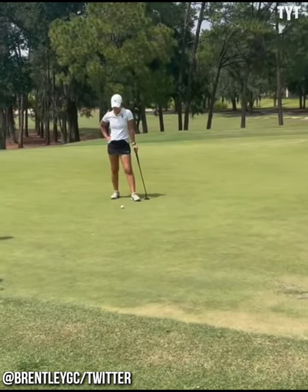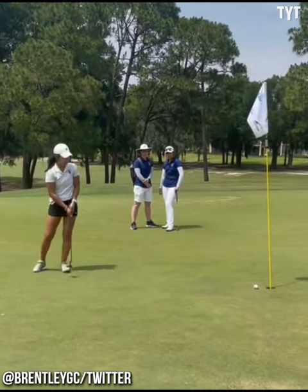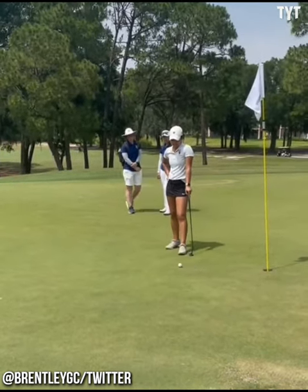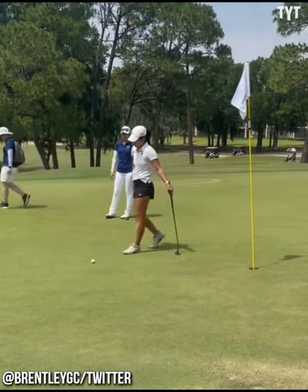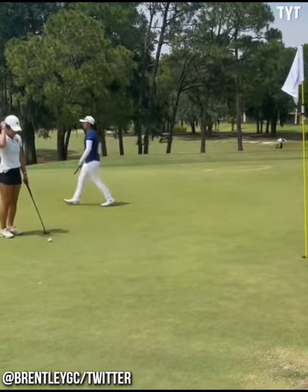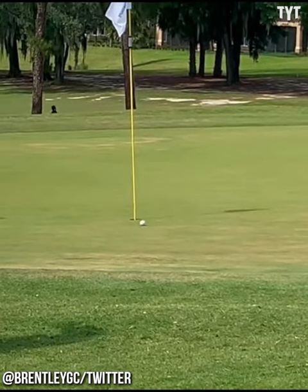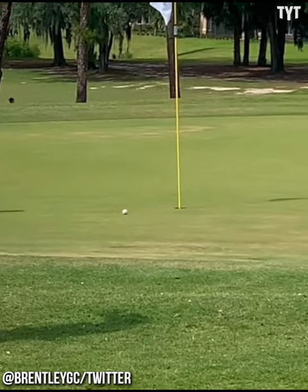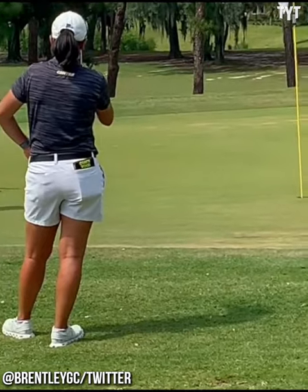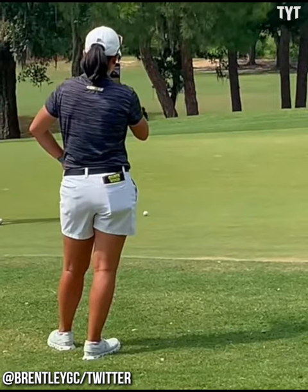This hole caused an entire tournament to be canceled. Via Brentley Romine of Golf Channel, the slope caused the outing to be abandoned. The frustrations mounted, the NCAA had to act, and they did.